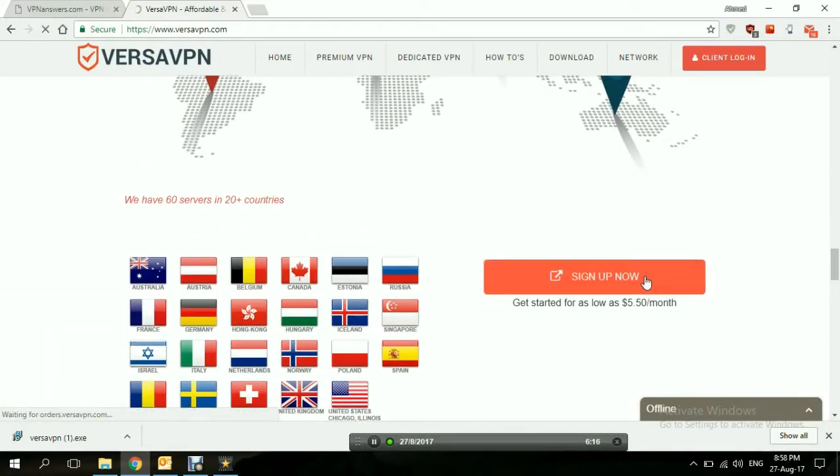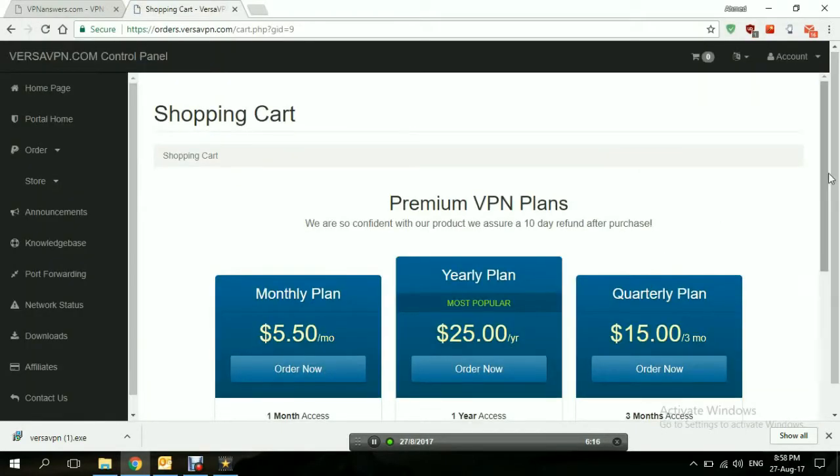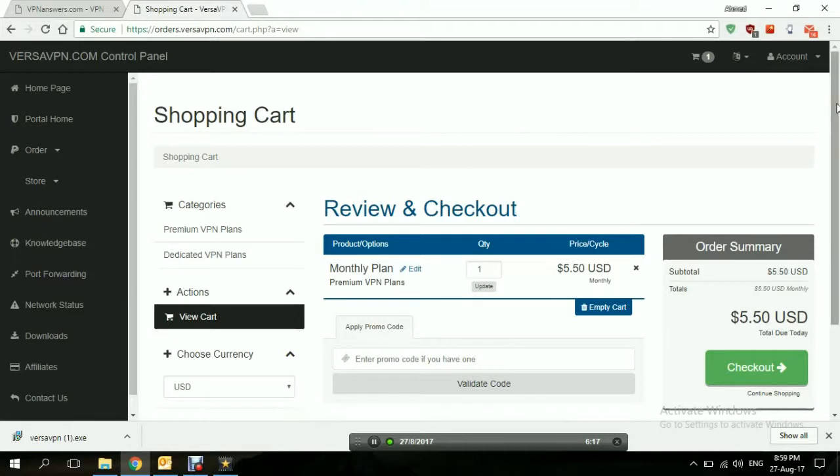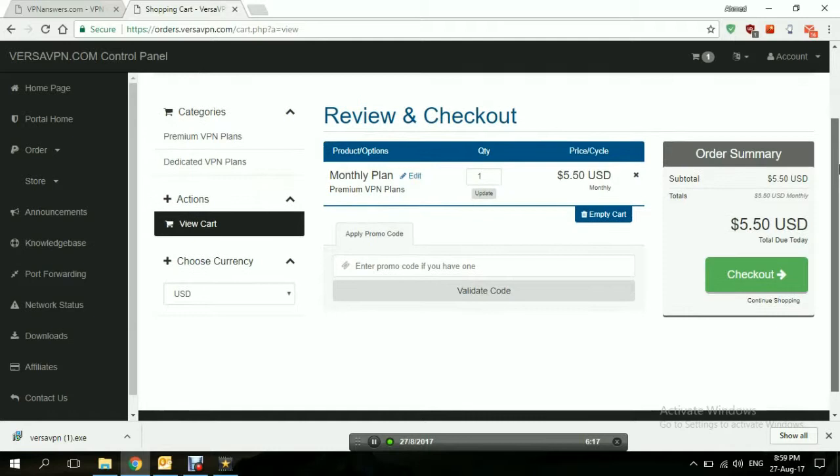Let's take a quick look at the sign-up page. You pick your plan — for example, if we're going to pick a monthly plan, we click on order now. It's as easy as any online shopping website. Either you enter a promo code or voucher if you have one, or you just click on checkout, enter your details and payment information, and you're done. It's very simple, very easy.